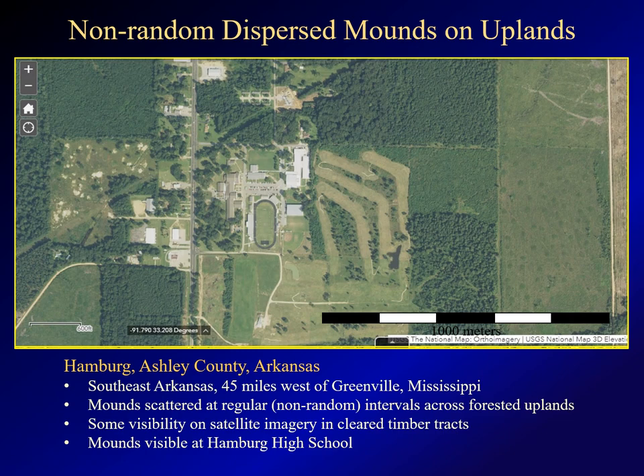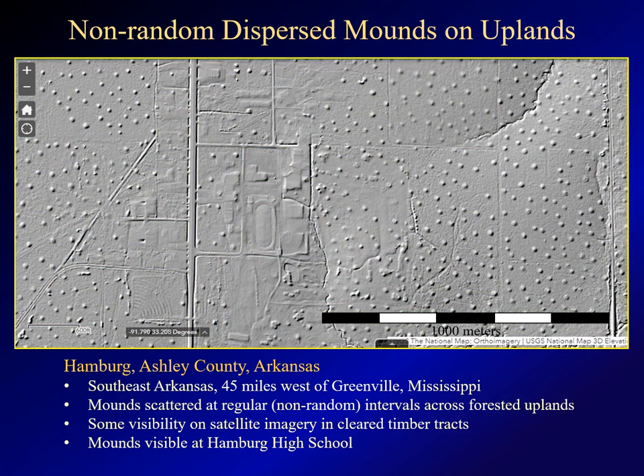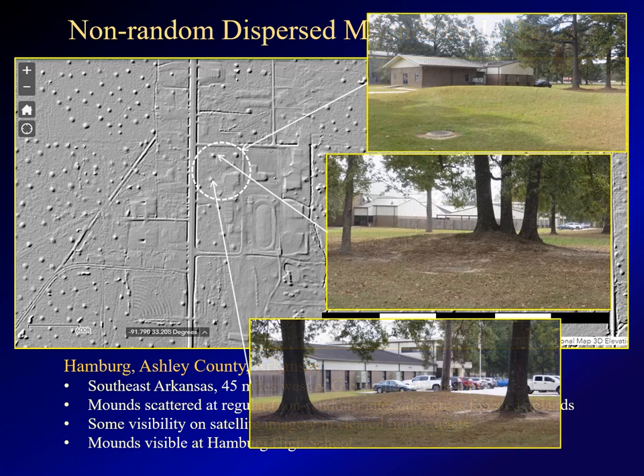This is an example of another typology — what I refer to as non-random dispersed mounds — which are found on the uplands in southeastern Arkansas and northeastern Louisiana. In this satellite image, we are looking down at the high school in the town of Hamburg, Arkansas. You can see a few dark splotches in the area on the eastern side of the image, but not much else. But when you switch to the hillshade image, you see a remarkable pattern of regularly spaced mounds across the area. Most of these are in forest, but there are a few mounds on the high school grounds. Without the LIDAR imagery, you would probably never even notice them.